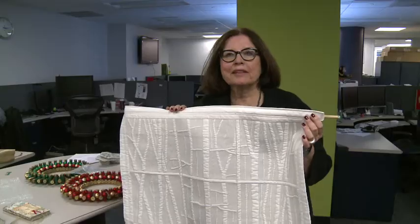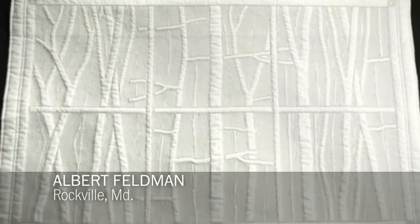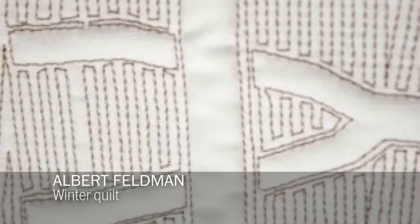The gentleman who made this quilt in Rockville told us that he looked out the window on a snowy day and was inspired by the vista. This is a technique called machine trapunto, and it is a beautiful wall hanging — a sort of small quilt — done in all winter white.